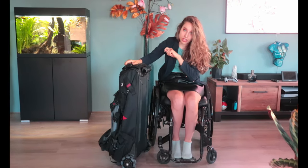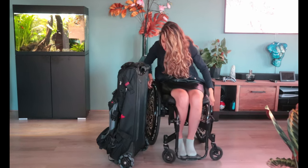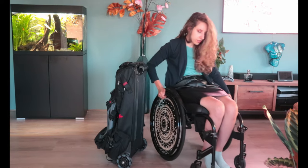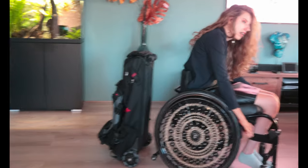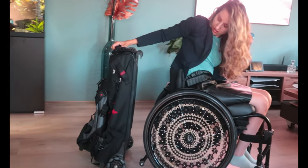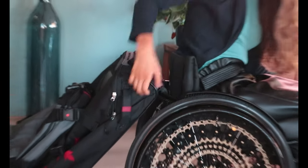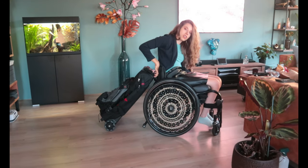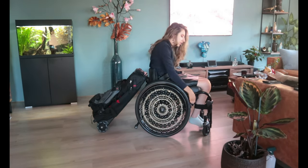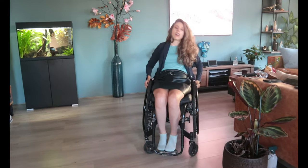Let me show you how it works. You can see now it's attached to the back of the wheelchair, and then you just roll into your holiday.